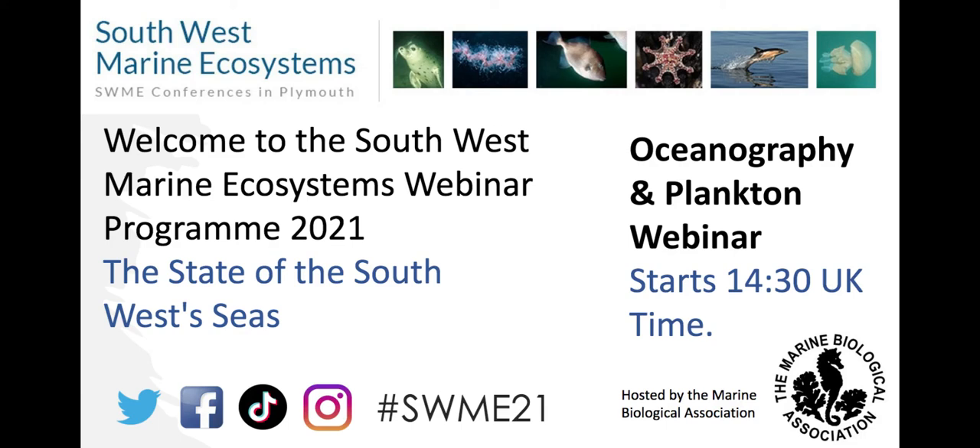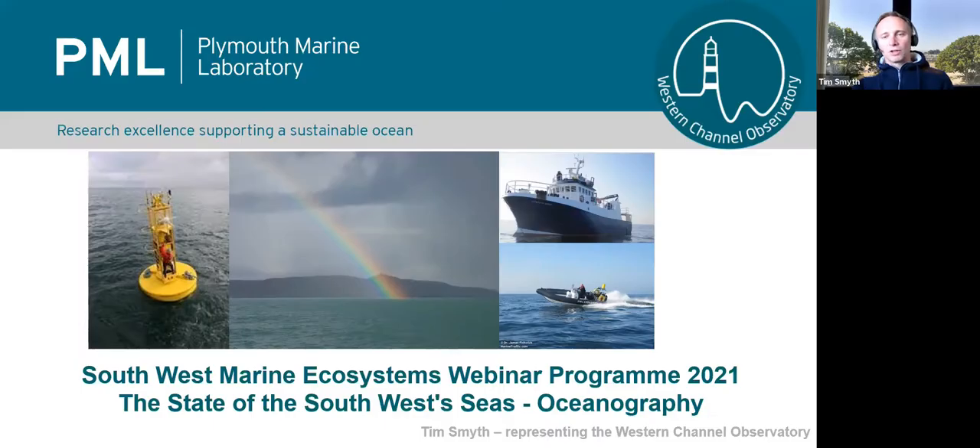Good afternoon everyone. Thank you for the opportunity of being able to speak to you this afternoon. I'm going to talk a little bit about the meteorology that we've encountered in the Western English Channel over the last year.